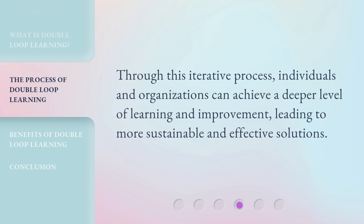Through this iterative process, individuals and organizations can achieve a deeper level of learning and improvement, leading to more sustainable and effective solutions.